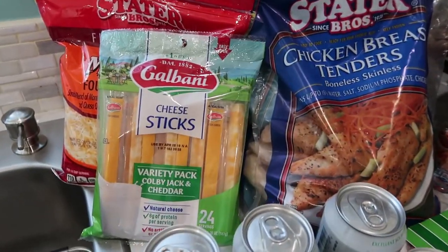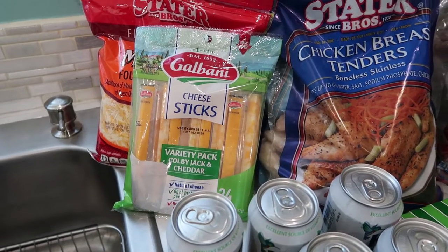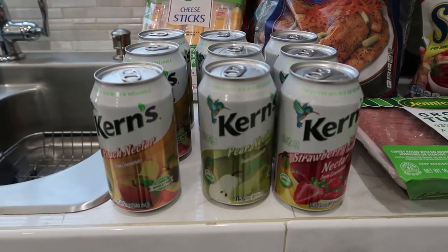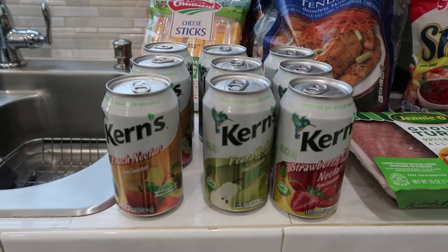I got some cheese sticks — that's just a quick snack for me or the kids to grab. I got some shredded cheese and some Kerns drinks. My husband likes to take these in his lunch; his favorites are the strawberry banana, peach, and pear.